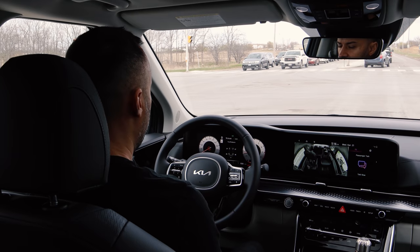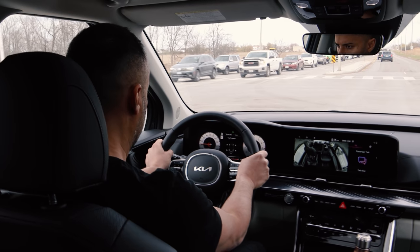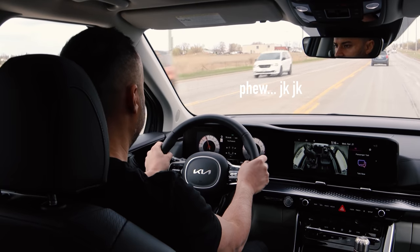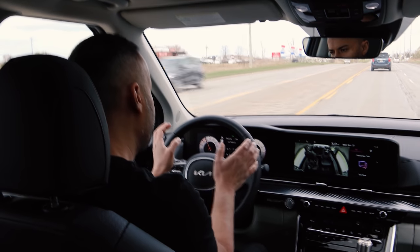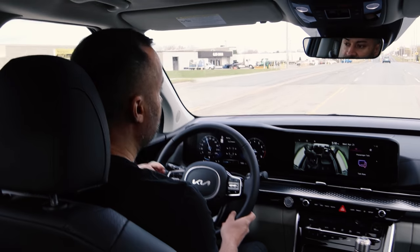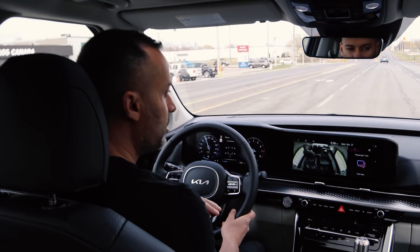On the acceleration run, there is noticeable torque steer — a bit of pull here and there — which makes sense for almost 300 horsepower going through the front wheels only. Cabin noise is decent; it doesn't have acoustic insulated glass all the way around. What Kia consistently does well is smoothness — you can hear bumps slightly but you can't feel them. Steering, handling, and ride smoothness are standout traits across all Kia products, and the Carnival is no exception.